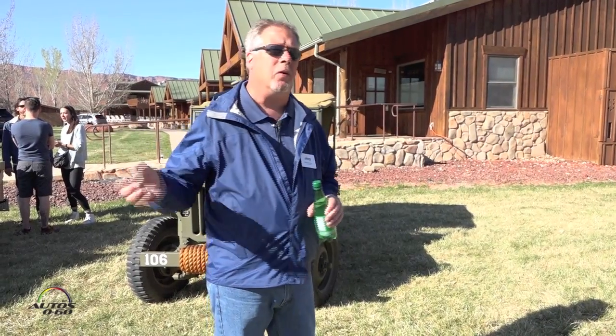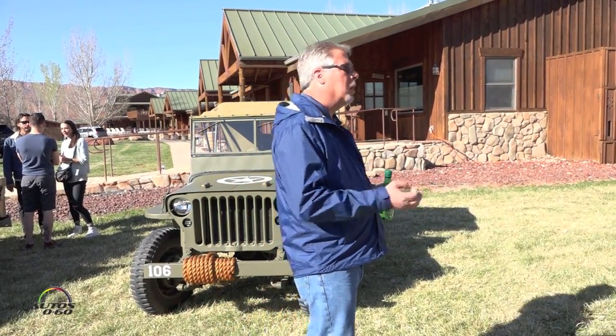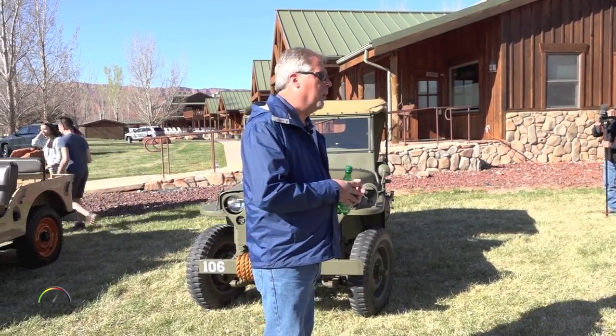Today we want to focus on the eight vehicles in front of you. These vehicles, when they were introduced, were not only remarkable in their own time — they're revolutionary. But together, put together, they make up the DNA of the brand.